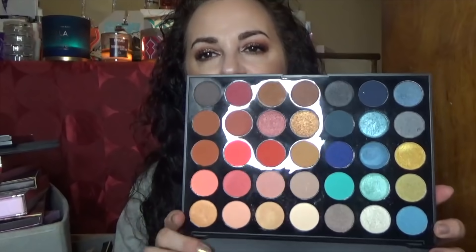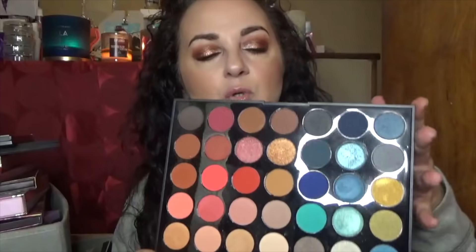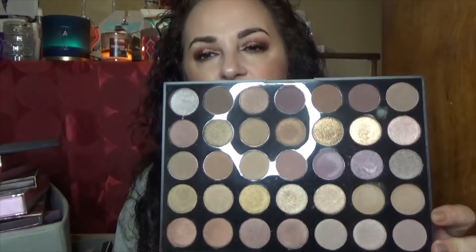This is the Morphe 35H, and I think I'll keep it. I like the two different color stories — a range of blues with a mix of warm and cool tones, and then your typical orangey peachy look with some deeper colors. It performs okay. I've noticed several Morphe palettes don't last very long on my eyes, but I do enjoy this one.